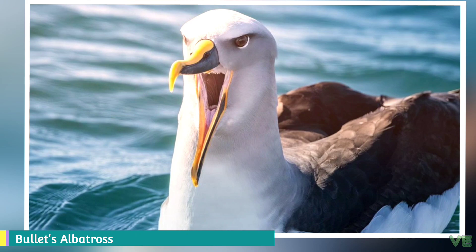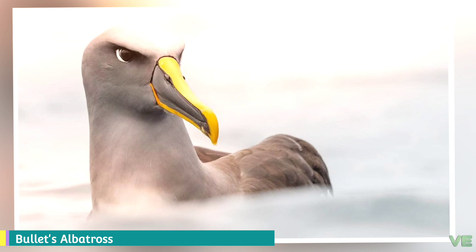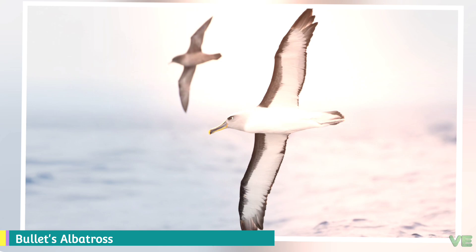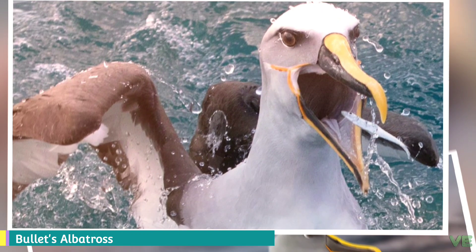Buller's albatross is endemic to New Zealand. They breed on Snares Islands, Solander Island, Chatham Islands, and Three Kings Islands. Adults forage between 40 degrees south and 50 degrees south from Tasmania to the Chatham Rise. Juveniles and adults that aren't breeding disperse across the South Pacific, with a number feeding every year in the Humboldt Current off Chile and Peru.